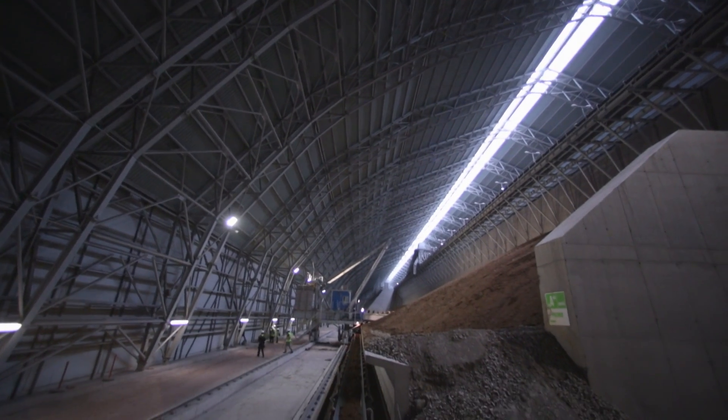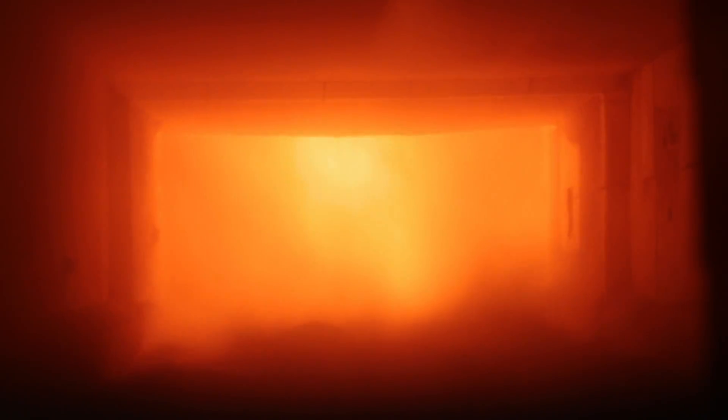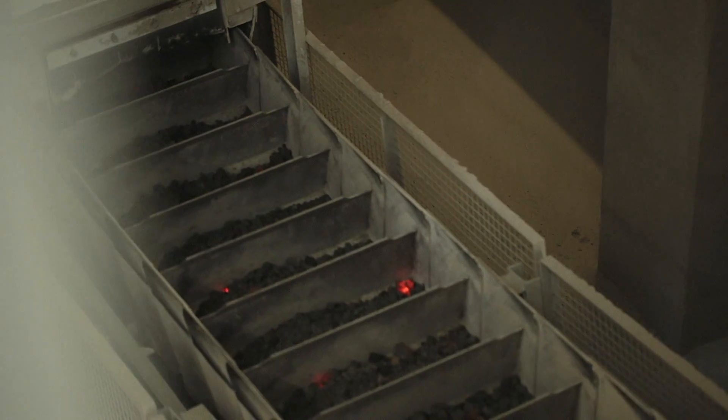An integrated management information system provides the cement plant with an up-to-date overview of the production status as well as archiving functions. The integrated drive system definitely pays off — drive efficiency increases by about 0.5% in comparison to a traditional slip ring system.